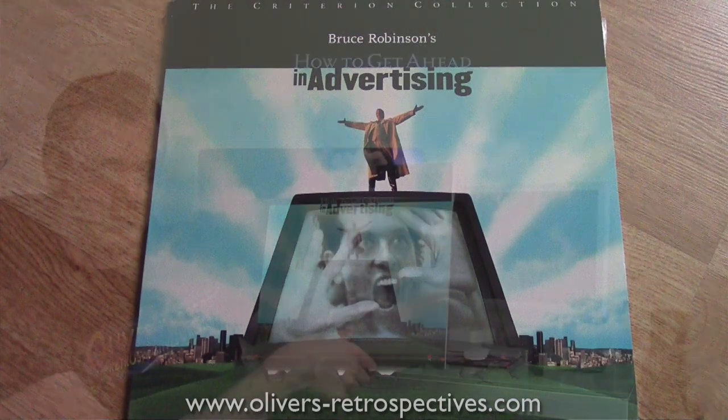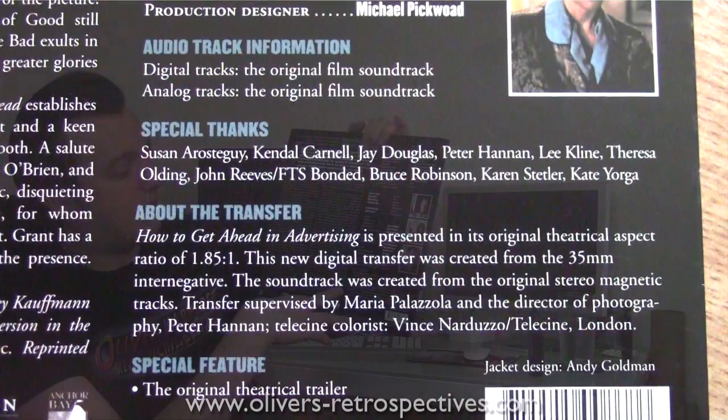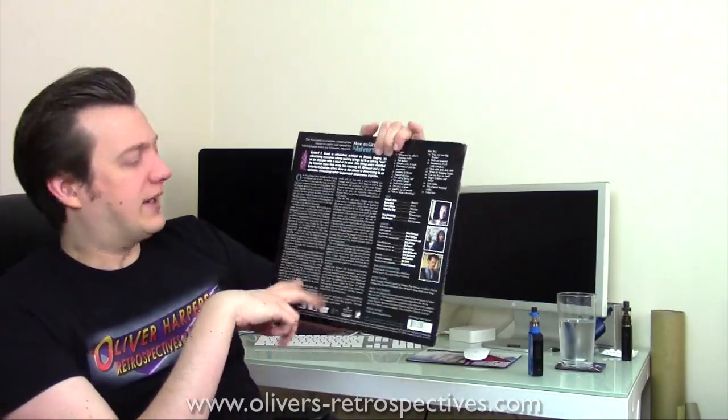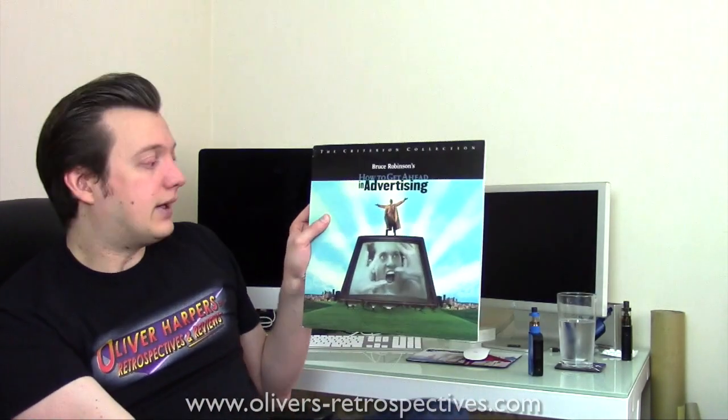Next we have How to Get Ahead in Advertising — Bruce Robinson's second feature after Withnail and I. Criterion Collection — a bit of a bare-bones version which basically comes with the trailer, colour bars, and the transfer was supervised by the DP. Not that exciting in terms of extras, but it was going cheap — free postage, about six quid. Apparently this film totally bombed at the box office. It's got some interesting ideas that don't really work within the movie, but I love Withnail and I, and Richard E. Grant is always a joy to watch, so I'm going in with low expectations.